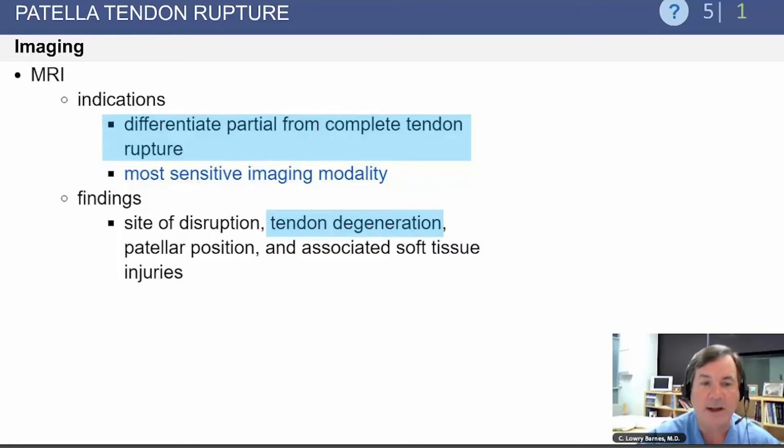MRI is indicated to differentiate a partial from a complete tendon rupture when the diagnosis is uncertain on examination. It is the most sensitive imaging modality, but often the diagnosis can be made by plain radiographs and physical examination alone.